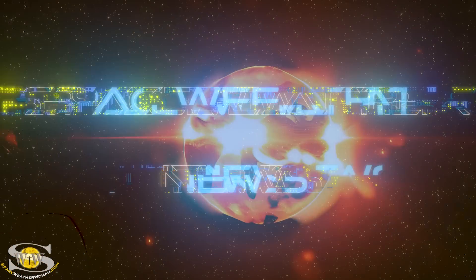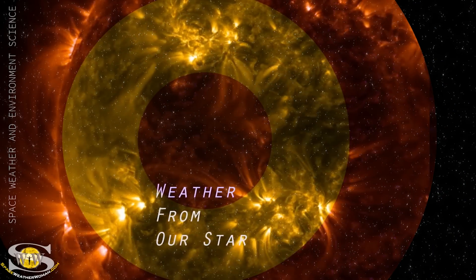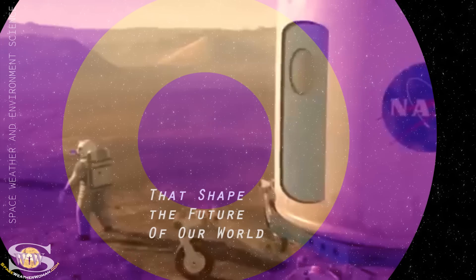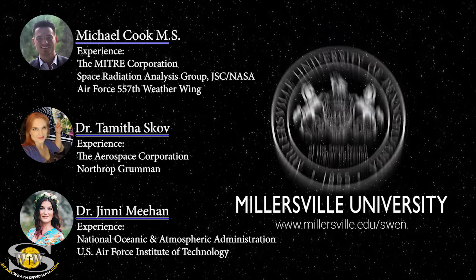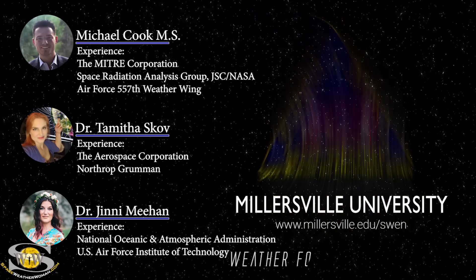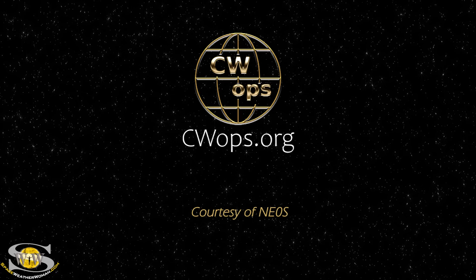Solar activity may be quieting down on Earth's side, but Mars is getting hammered — the stories and more in the news this week. If you want to learn how weather from our star causes impacts at Earth that shape the future of our world, join professors Dr. Jenny Mehan, Michael Cook, and myself in the space weather certificate program at Millersville University. Go to millersville.edu/swen. This forecast is also sponsored in part by CW Ops.